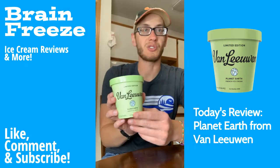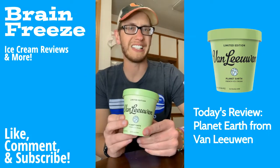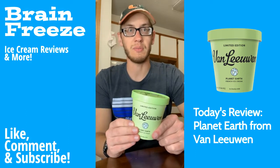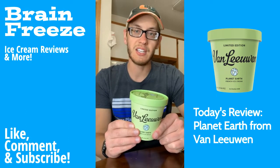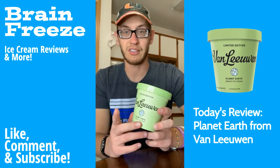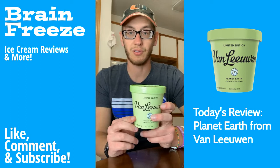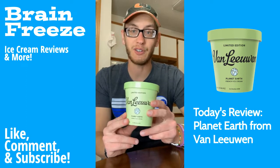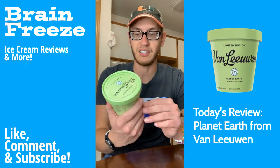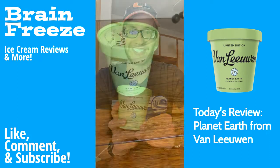The Planet Earth ice cream is blue spirulina — which is apparently algae — along with almond ice cream and matcha green tea cake mixed in. Allegedly, it's supposed to look like the Earth when you dish it up. Super excited to try this. I'm really intrigued by the ingredients and have no idea how it's going to taste, but I couldn't pass it up.